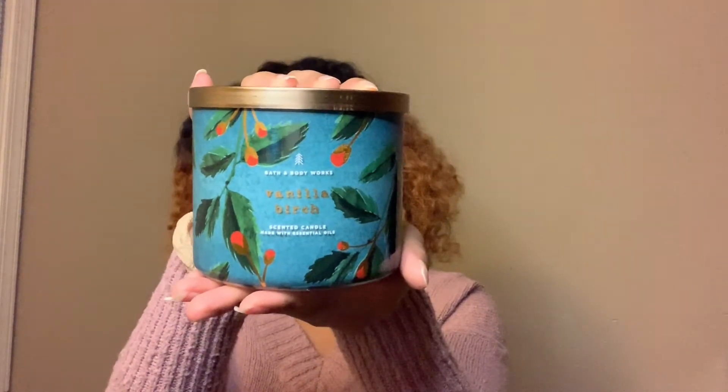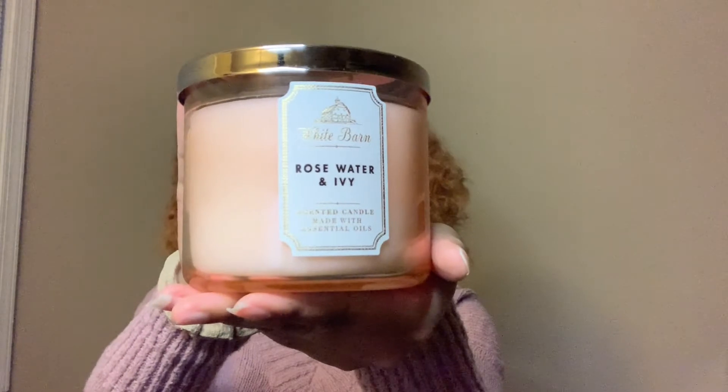First we have Vanilla Birch — one of the ones I've never had before. However, it smelled really good in the store so I picked it up. It's white birch, Madagascar vanilla, warm sandalwood with essential oils. Next I have a Rose Water and Ivy candle, which consists of soft rose petals, rain-kissed ivy, and spring musk with essential oils.